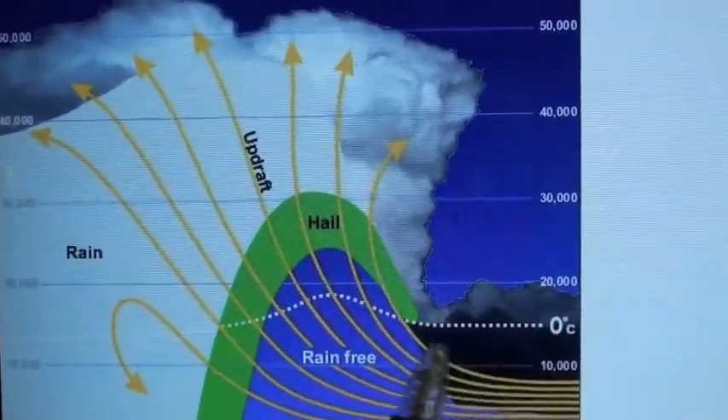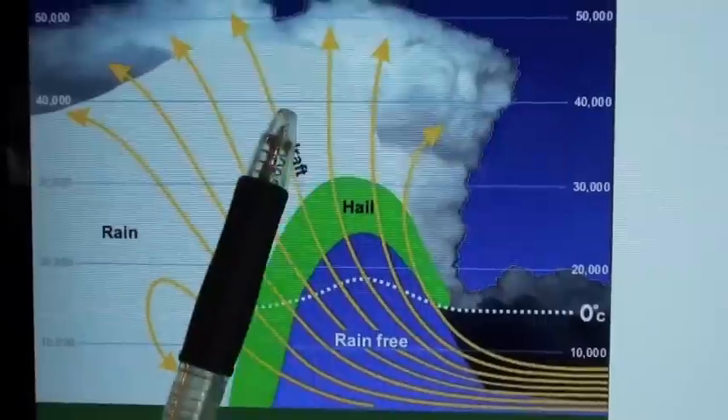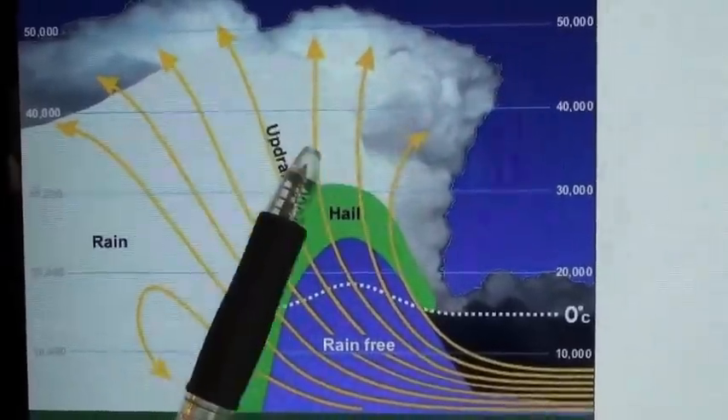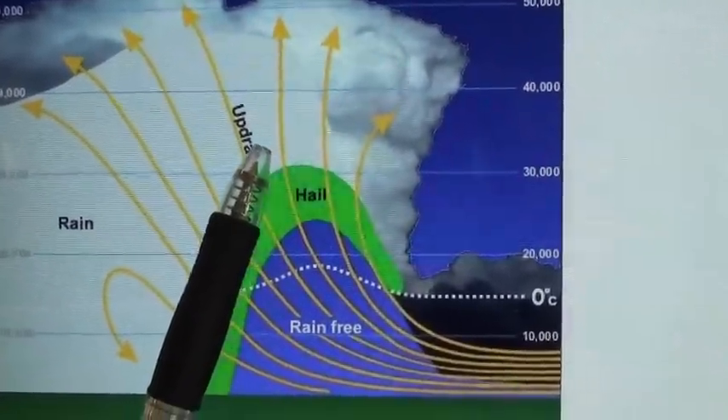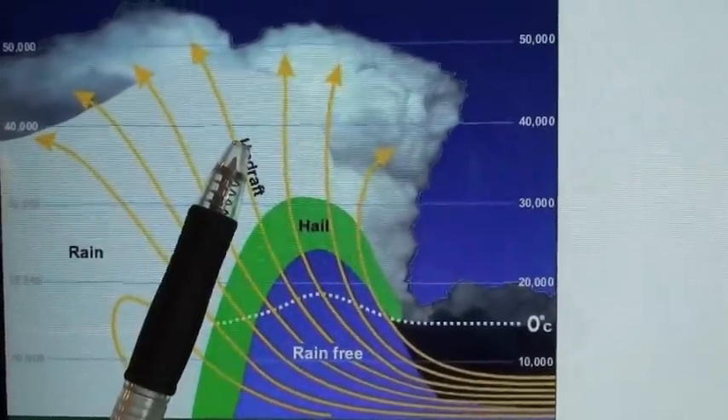The freezing line in a typical thunderstorm may be 15,000 to 18,000 feet above the ground, but updrafts can easily carry raindrops way above the freezing mark. They can then freeze there as little balls of ice, be forced back down, melt a little bit, then be forced back up above the freezing mark.